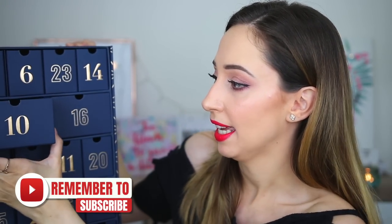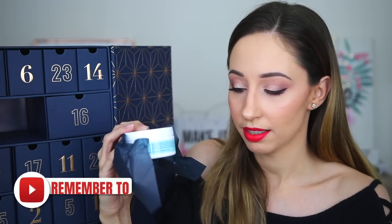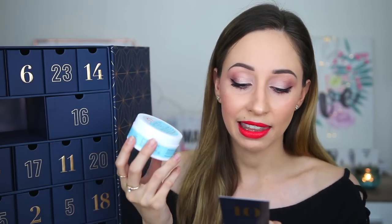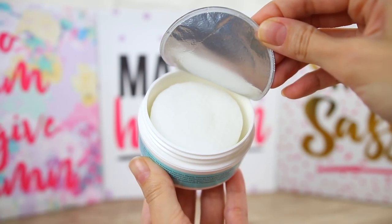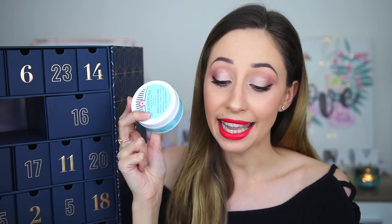Drawer number 10 is a big one. These are the Facial Radiance Pads by First Aid Beauty — they help exfoliate, tone, and brighten. They can give your complexion a natural healthy glow with gentle exfoliation. These pads are infused with lactic and glycolic acid. You can use them morning and evening after cleansing on clean skin. I have never heard of exfoliating pads for the face before — let me know if you've tried something similar from another brand.